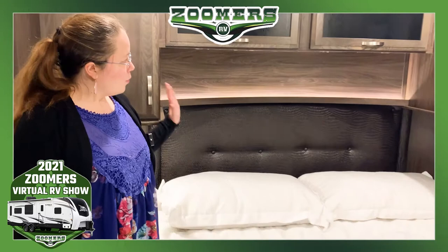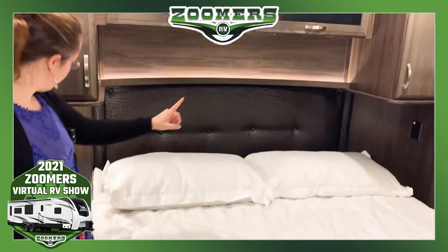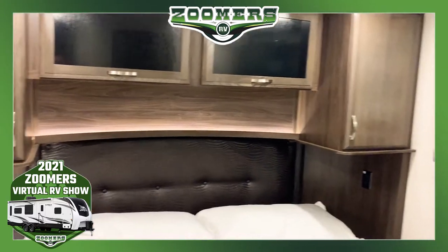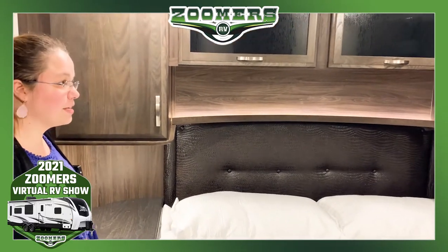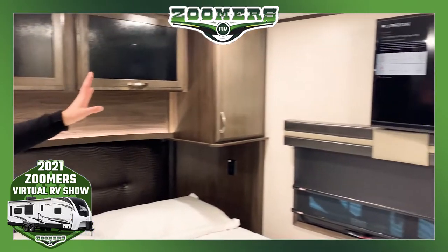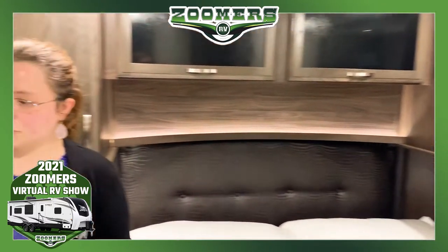Here we are inside the front bedroom of this Jayco Seismic 4013. We have our bed with storage all the way around, nice indirect lighting, and an outlet on each side so everyone can charge their phones. This side also has an end table with drawers, storage, and a charging center. In good proximity to our bed, we have a Furion TV.